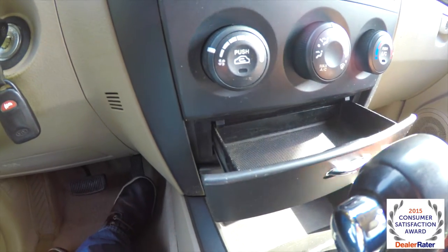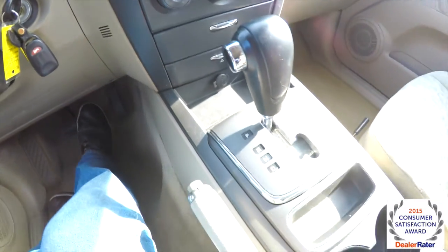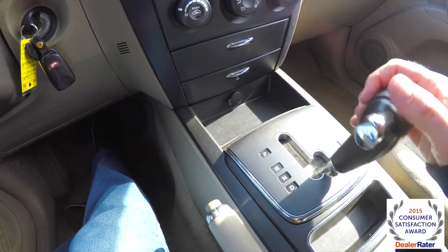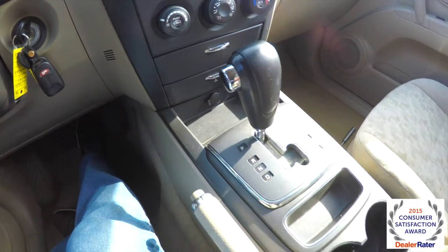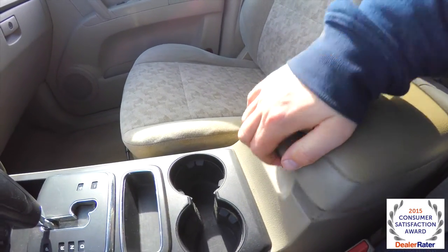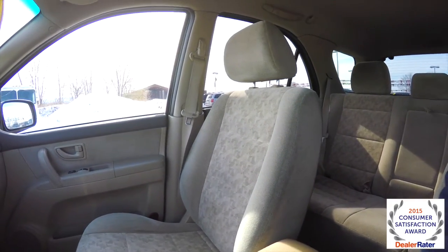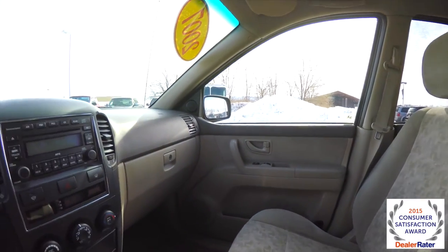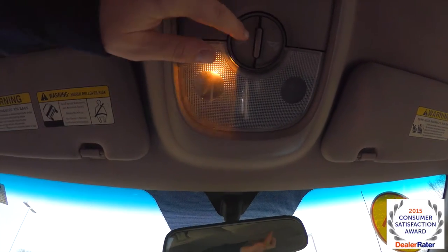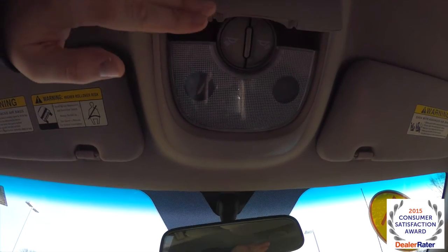We've also got little pull-out slide drawers, an ashtray, and a 12-volt power point. The 5-speed automatic has a sport mode — up for upshift, down for downshift. We've got a two-level console. Looking overhead, we do have map lights and sunglasses storage.